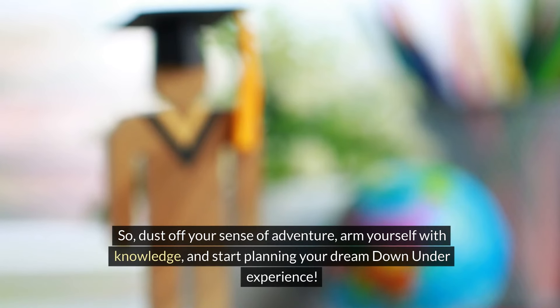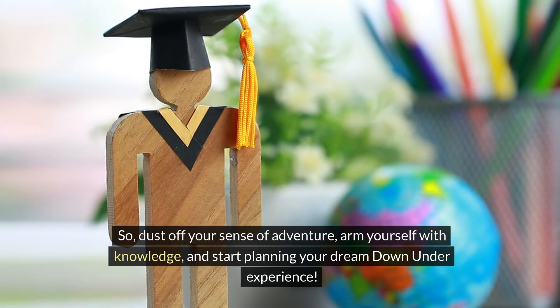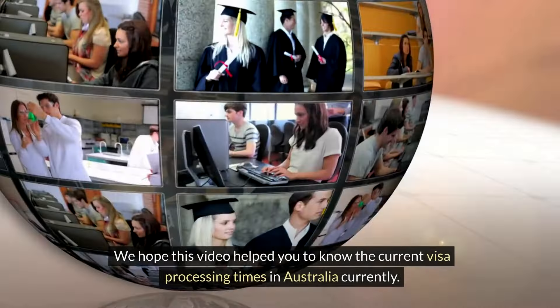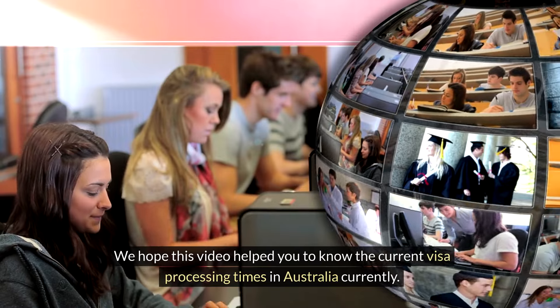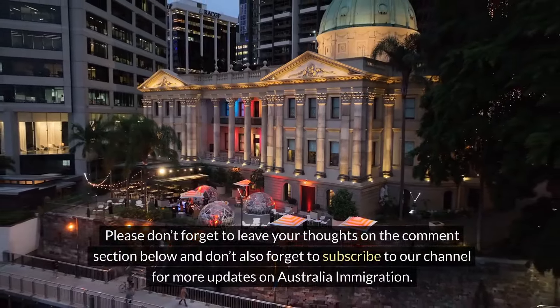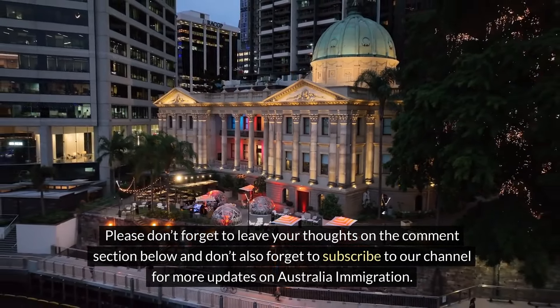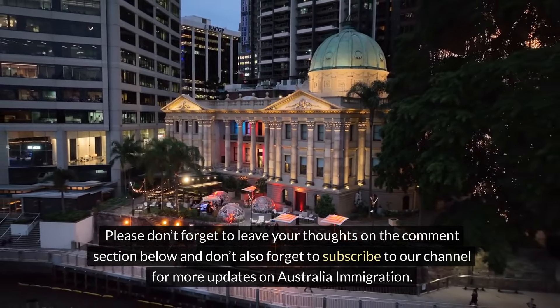So dust off your sense of adventure, arm yourself with knowledge, and start planning your dream Down Under experience. We hope this video helped you understand the current visa processing times in Australia. Please don't forget to leave your thoughts in the comment section below, and don't forget to subscribe to our channel for more updates on Australia immigration. Have a great day.